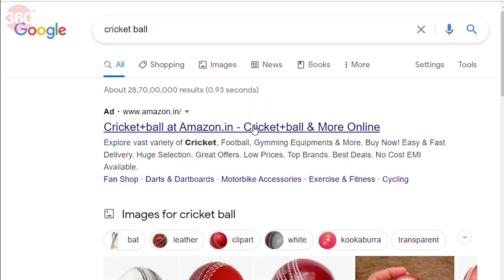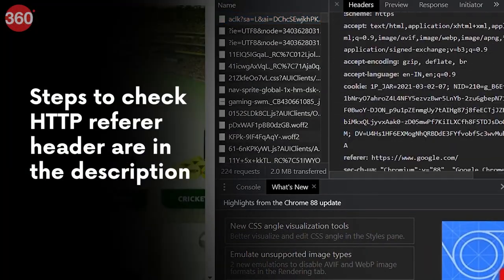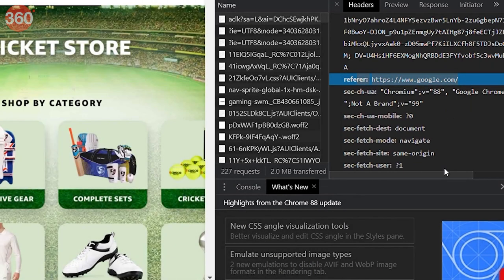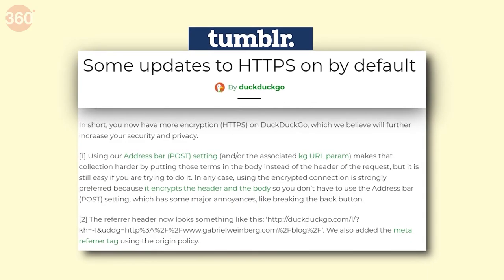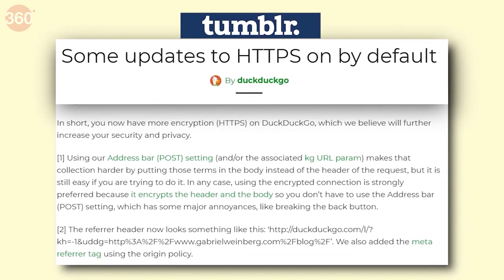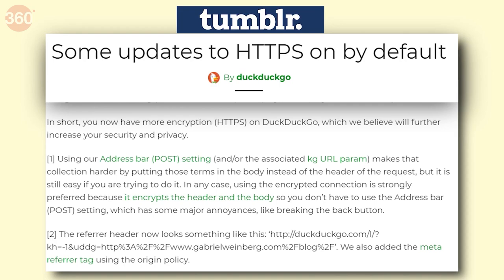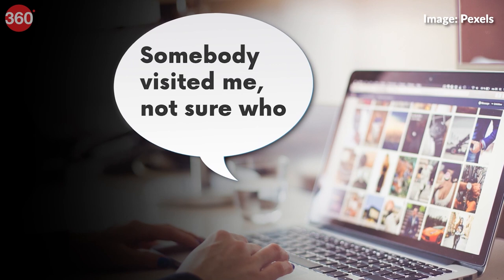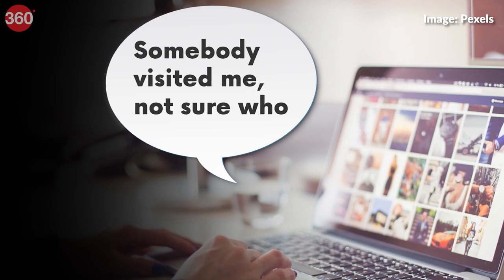When you click on links from Google and Bing, even in private mode, the search terms are sent to the site you're visiting in the HTTP referral header. Your computer also automatically shares information such as your IP address, which can be used to identify you. DuckDuckGo prevents this by redirecting requests in such a way that sites know someone visited them, but they don't know what search you entered beforehand, nor can they use personal information to identify you.